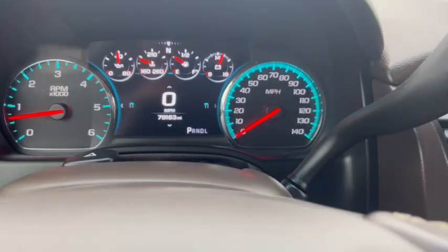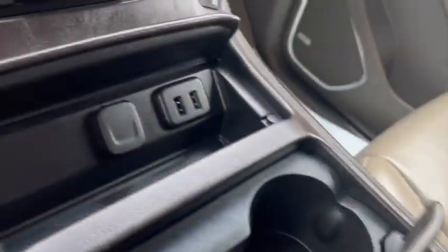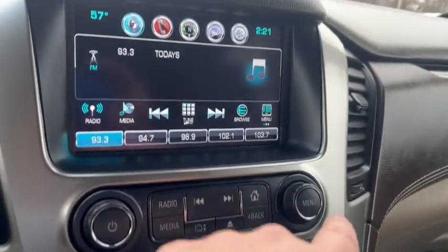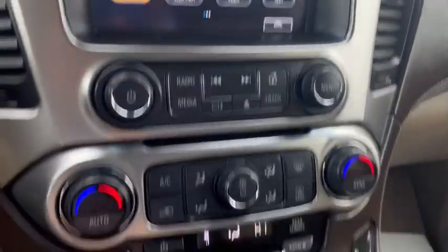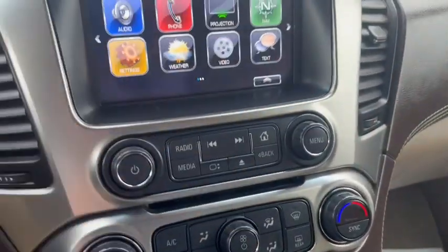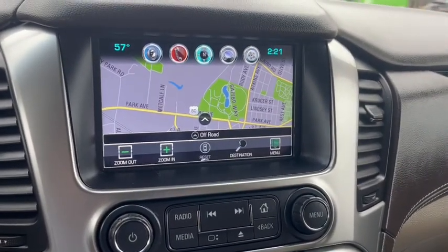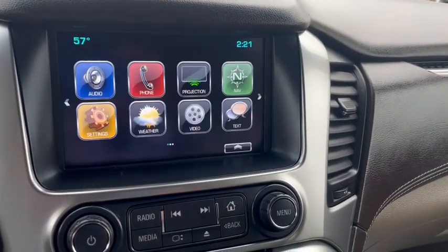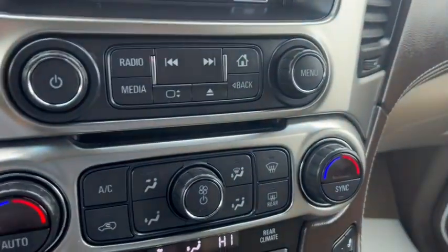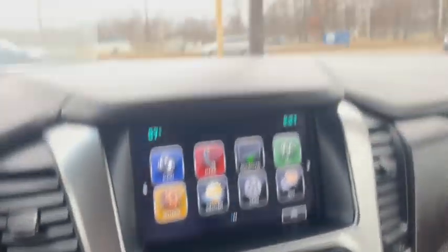79,163 miles on the odometer. Everything looks clean up front. It does have Apple CarPlay and Android Auto — phone projection — so when you plug in through your USB cable it'll look very familiar. This one also has the voice turn-by-turn navigation built in.